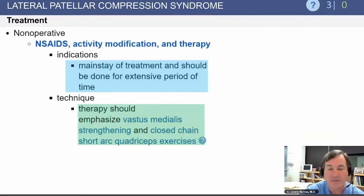Non-operative management includes anti-inflammatories, activity modification, and therapy, and this should be done for an extensive period of time. The same type of exercises apply: vastus medialis strengthening and closed-chain short-arc quadriceps exercises.